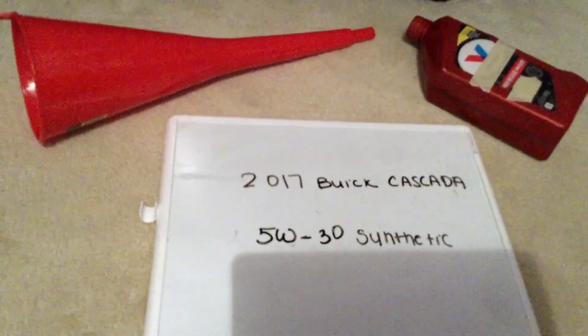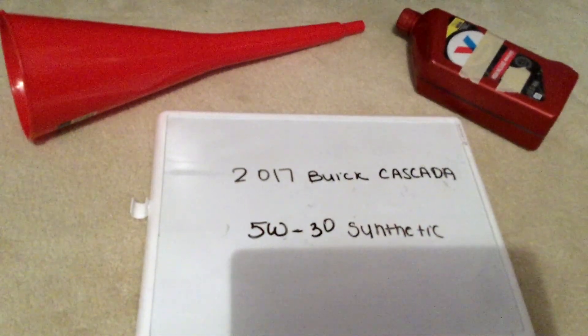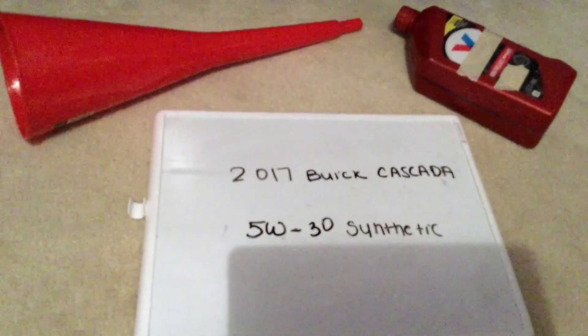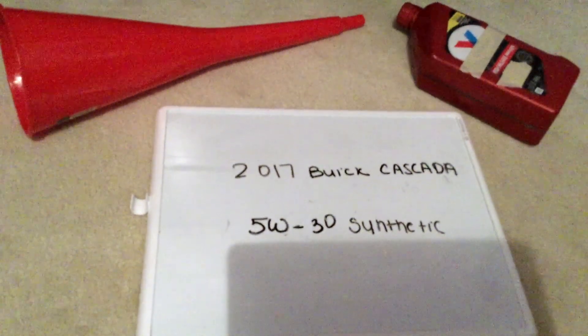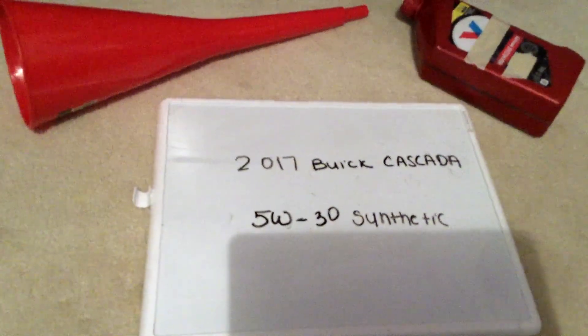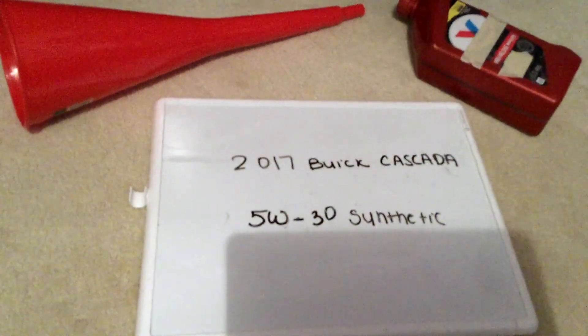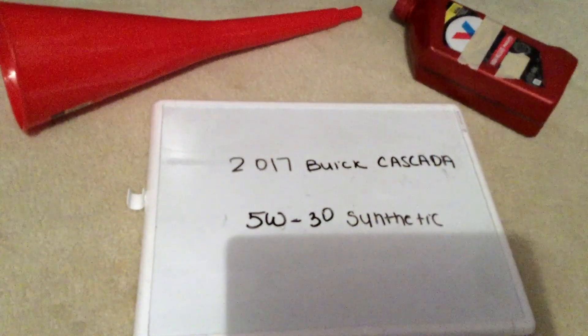This is the manufacturer recommended oil type, so keep in mind the type of oil could change depending on the year of your car and current mileage. Ask your mechanic if they recommend a different oil type for your 2017 Buick Cascada. When I looked it up, it's 5W-30 synthetic — you can find this at most auto parts stores. Check my video description for the most recent price.